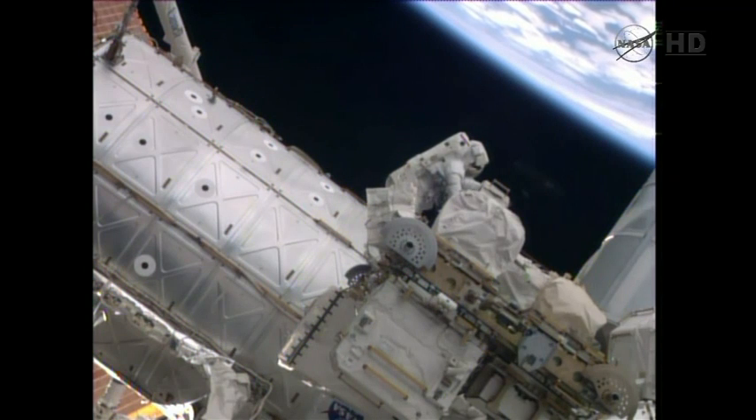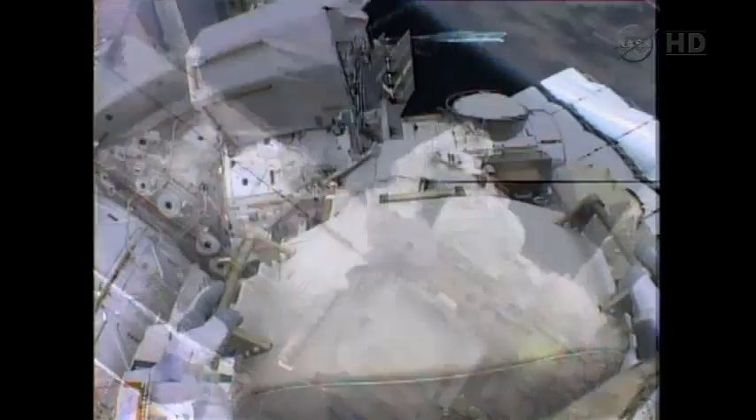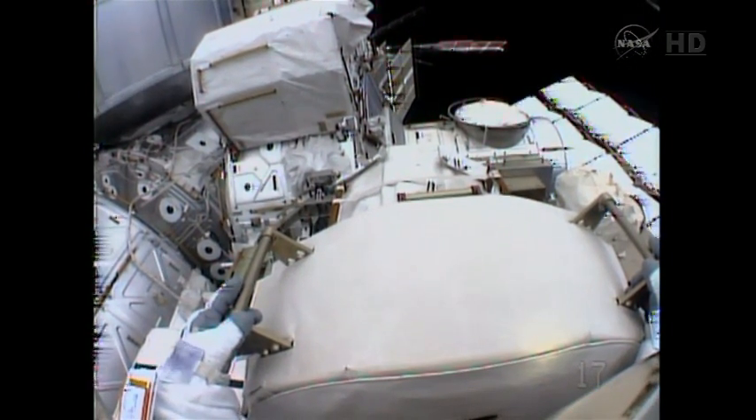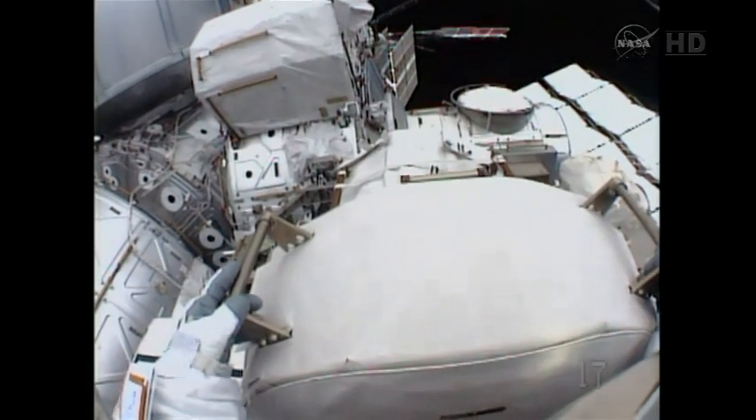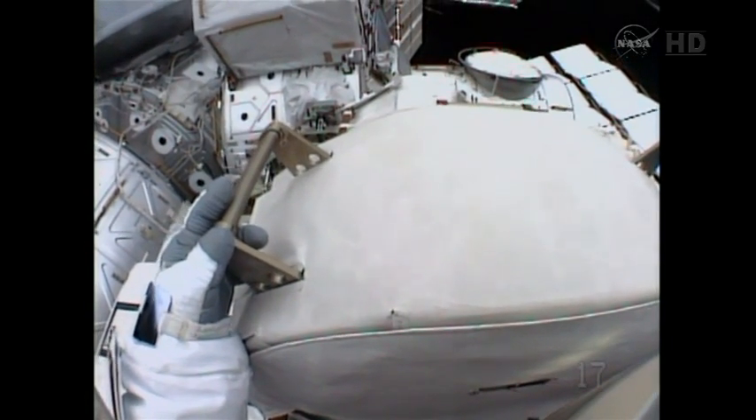Wiseman is reporting some MLI covering a handrail he needs to attach equipment to, at the Zenith standoff. Can you see if you can move the MLI at all to get to the standoff? He responds: I can start to unwrap but it's like wrapped around three or three.